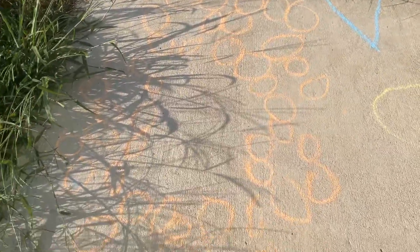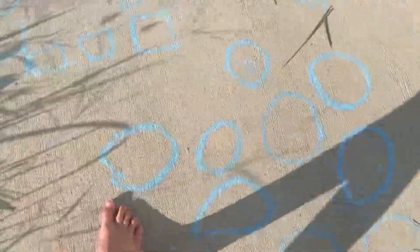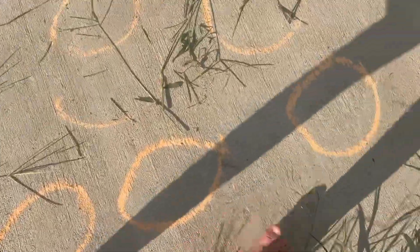Next up is the square of squares, then a bunch of circles — the dotted circles. Then the circle of circles, and then we have over here another one.